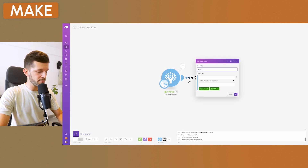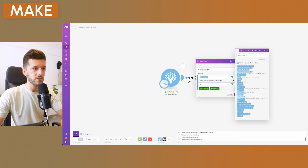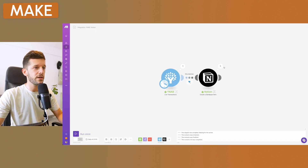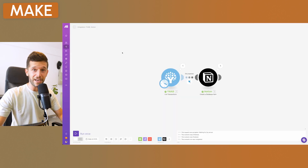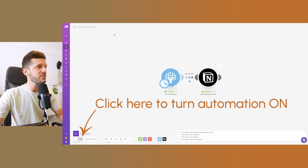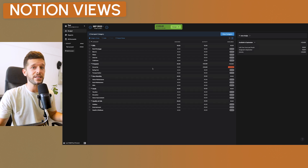We'll create a filter called 'Only expenses' where the amount is less than zero. Now let's delete the test entries and run it again — only the real expense goes to Notion. Exactly as expected. So I told you it was easy — it's a two-step automation, that's it.